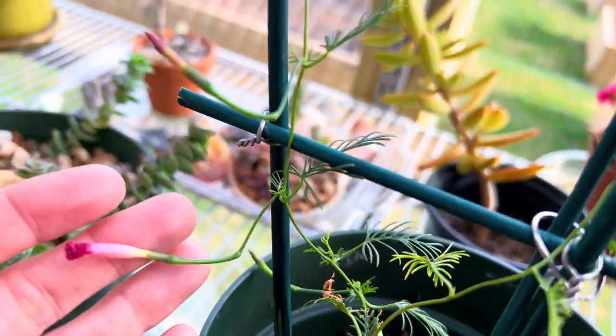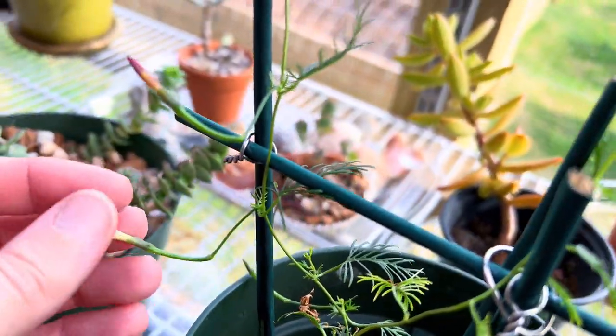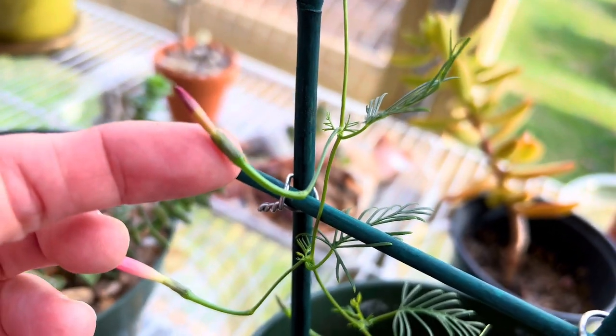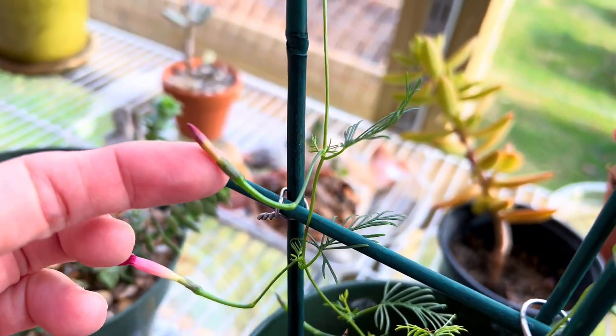I've noticed after they bloom - they bloom in the morning and they'll close up at night and fall off, and another bloom comes right behind it. Pretty neat.